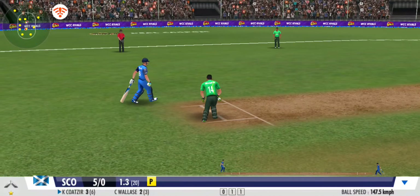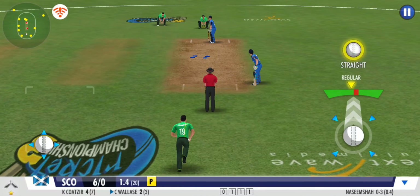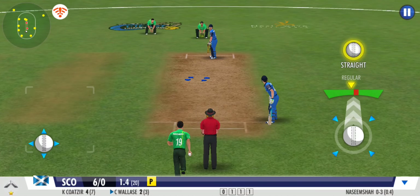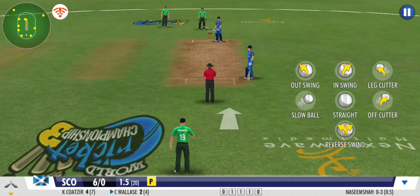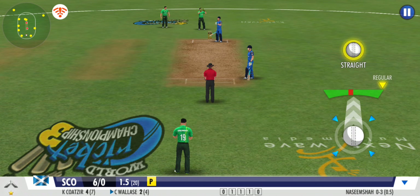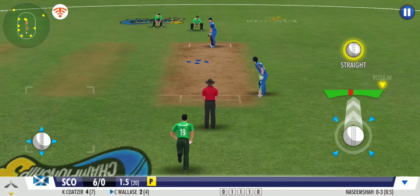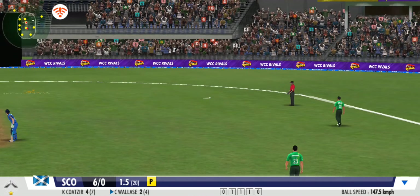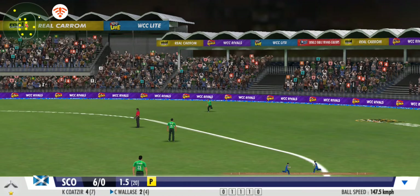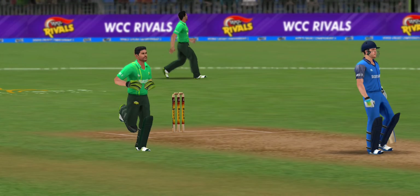That's a good throw by the fielder — gets it right back at the stumps. Gets another dot ball in this over; the bowler will be pleased with that one. That's a quick bit of leg work from these two. Cheeky little singles hand the over.